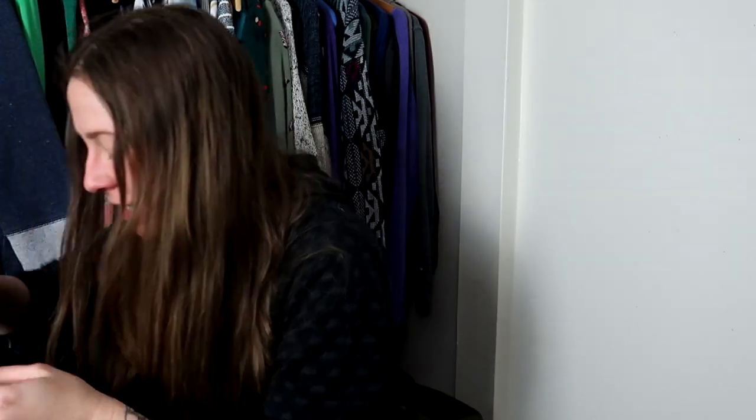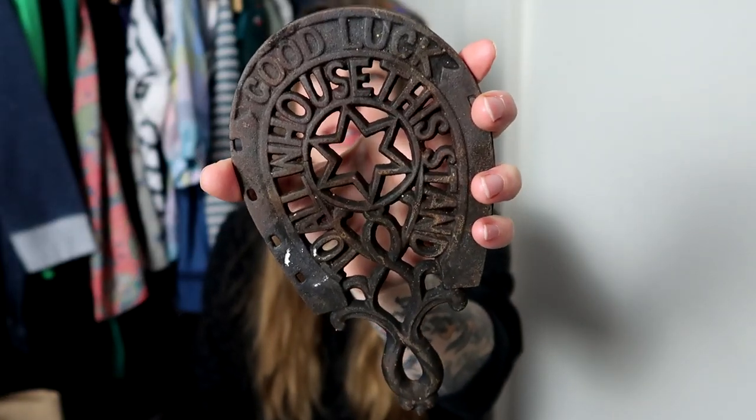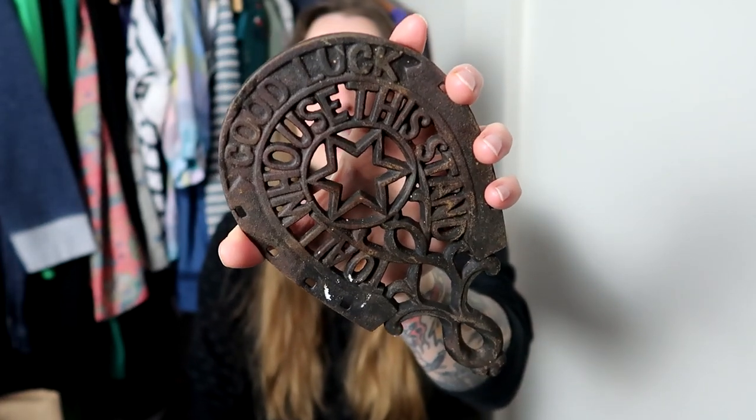I forgot a bag — it had gotten put with the day two bags, and I forgot to show you. Even though I showed you the items in the video, I forgot to actually show the items themselves. So I'm going to rectify that now. The first one is this cast iron good luck trivet. It's a little bit crunchy, but as a reseller, you just call that patina and people will still buy it.